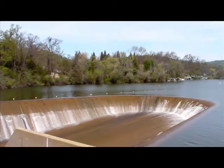This is the dam at Lake Wildwood in Penn Valley, the spillway.